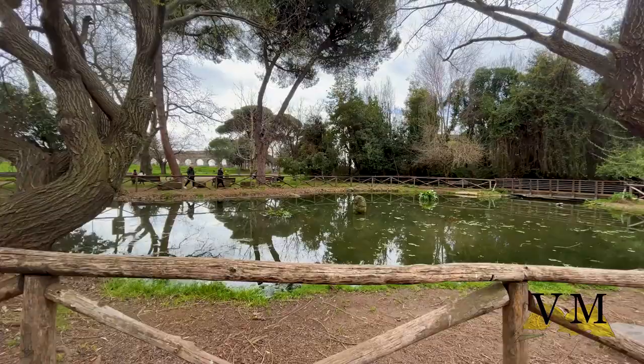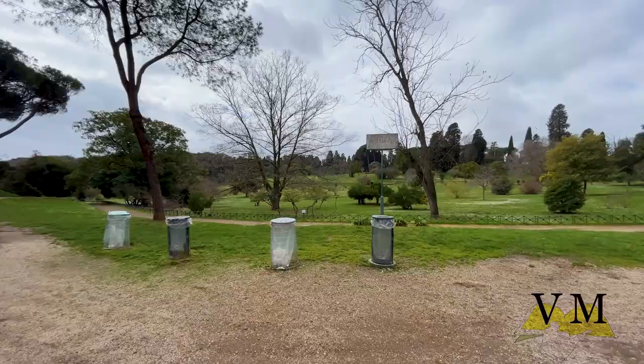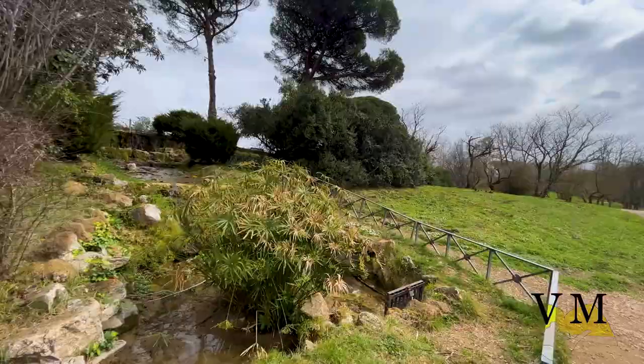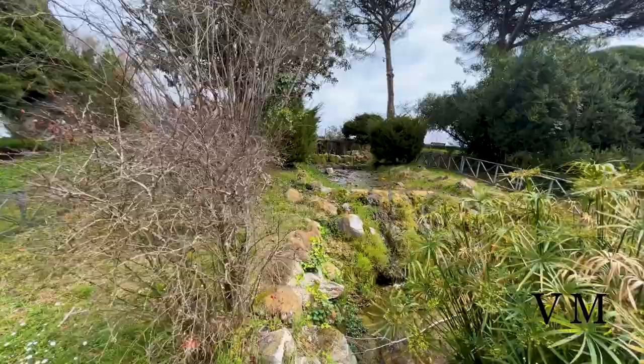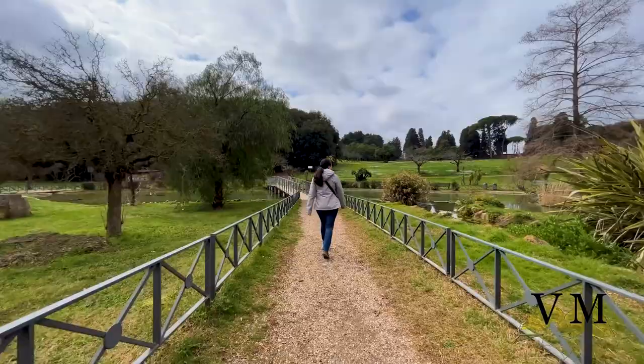Next to the aqueduct we find a beautiful artificial lake that is fed by the aqueduct. We arrived at the Villa Doria Pamphilj Park, a 17th century villa and what is today the largest landscape public park in Rome. Located in the Monte Verde district on the Gianicolo, just outside the Porta San Pancrazio, within the ancient walls of Rome, where the ancient road of the Via Aurelia begins.